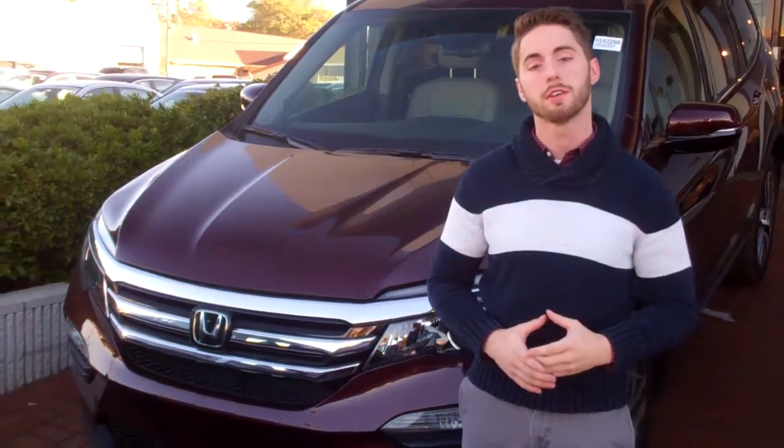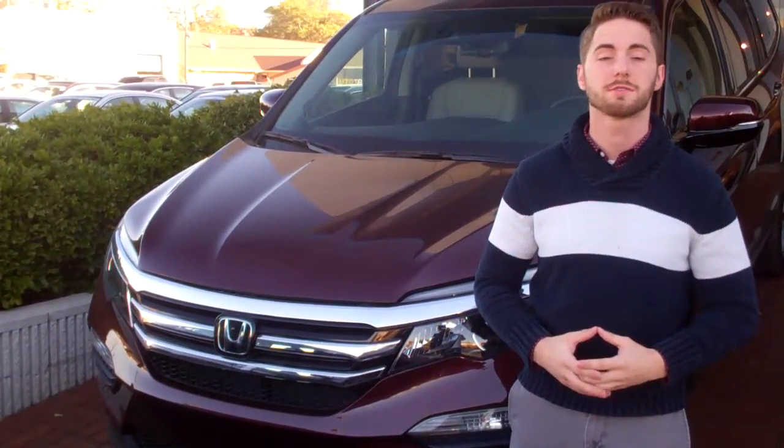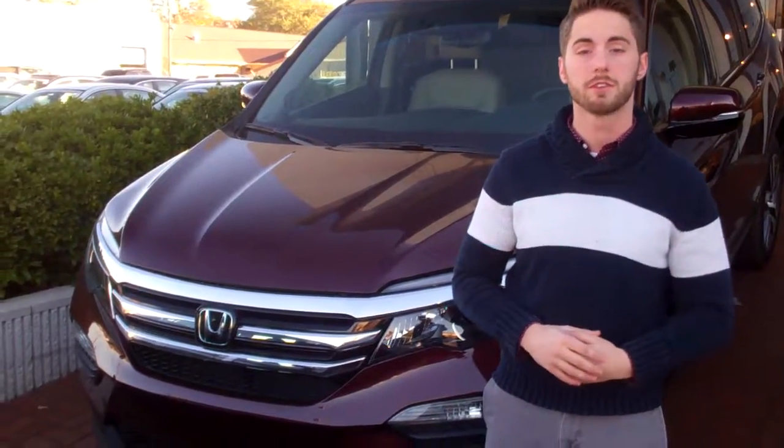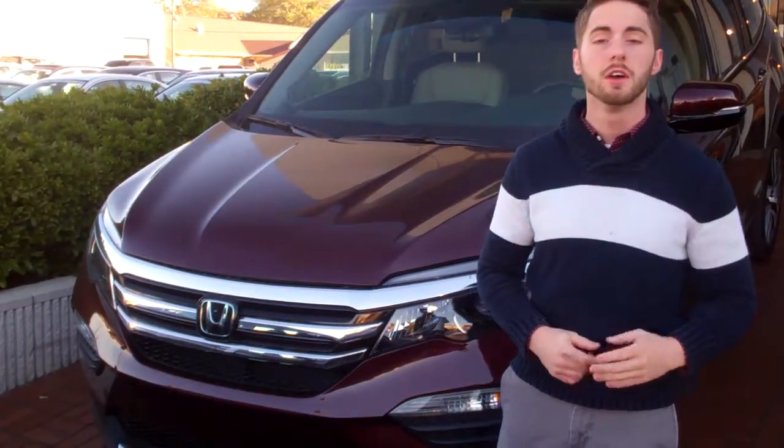If you would, give me a call here at 205-616-4663 so we can schedule a VIP test drive. That's really where you're going to get a good feel for that vehicle and really know if it's going to suit you well.